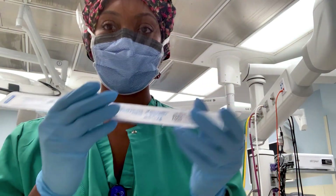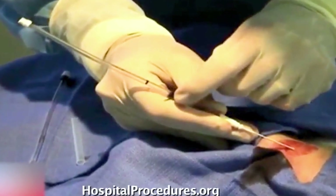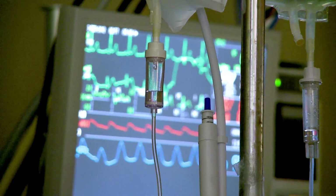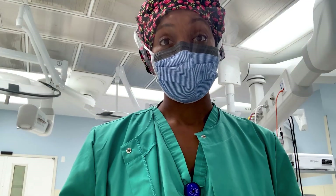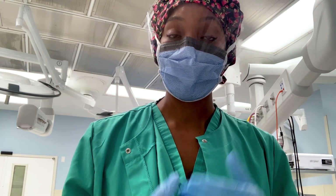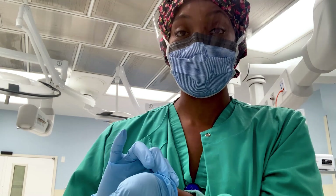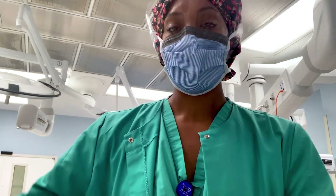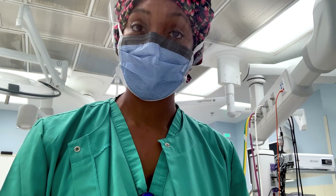Another tool we use in traumas is arterial lines. We place this catheter into a patient's wrist at the artery where you feel your pulse. It gives us access to measuring blood pressure at every single heartbeat, so we can manage any swings — if it drops really low or goes really high — and give medications to stabilize them. We can also draw blood from that same site to check blood counts and determine whether to transfuse more products. You can also place arterial lines in the center of the arm or in the groin.